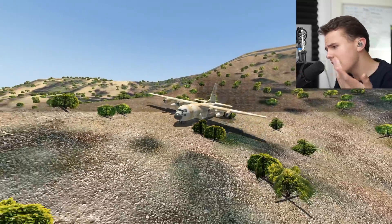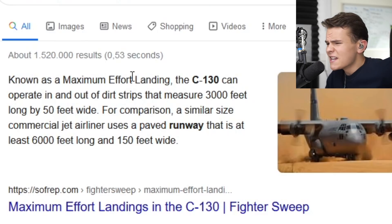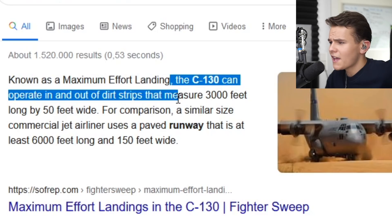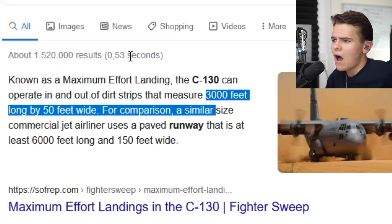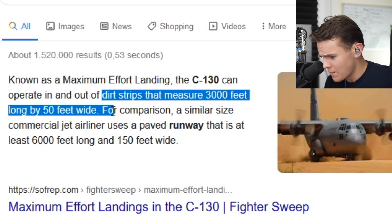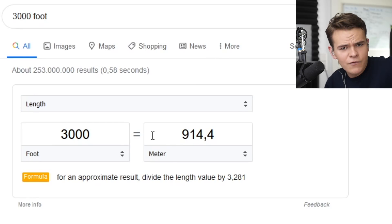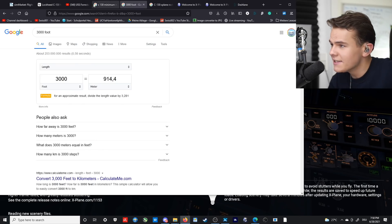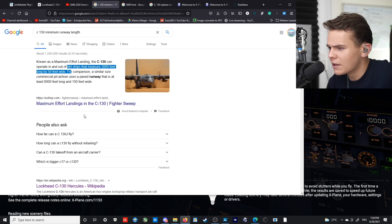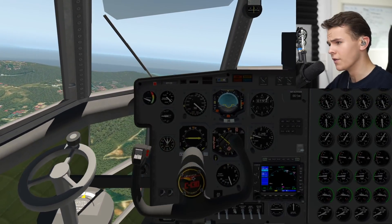According to the numbers, the C-130 can operate on airports with a 3,000-foot runway — even a 3,000-foot dirt strip, which is even harder. 3,000 feet is 900 meters of dirt runway. This thing can genuinely fly anywhere.